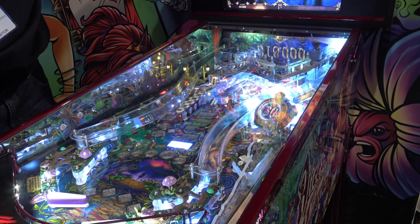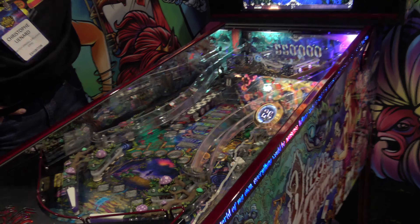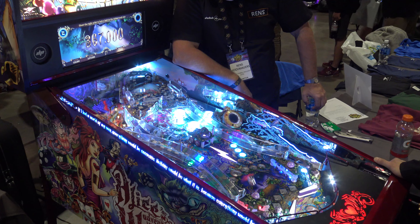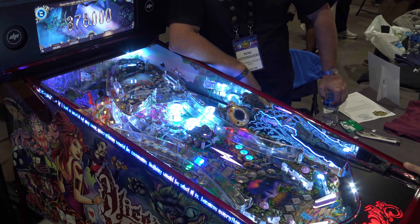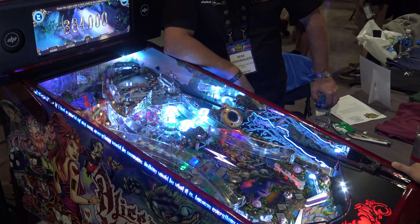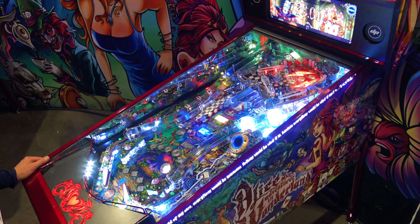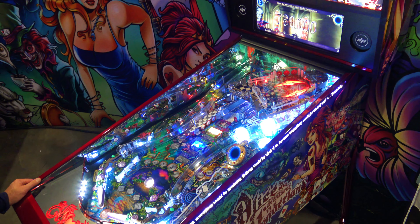The chances of finding this on location are pretty slim. I didn't hear anything negative about it, and it just looks like a very beautiful game. My only complaint for the price is that I prefer wireframe ramps as opposed to plastic ones — that would look nicer. But it does have a second story on the upper right, a smaller upper playfield.